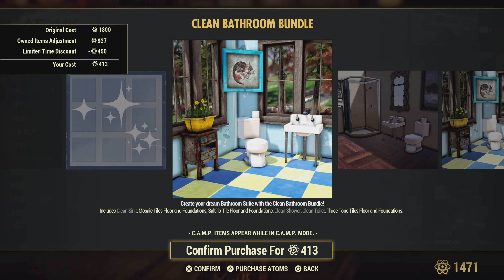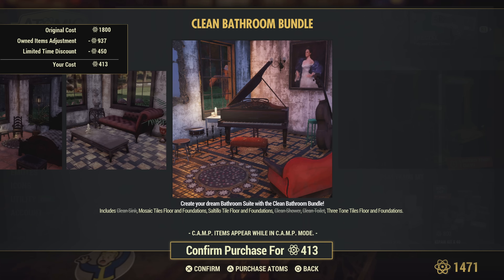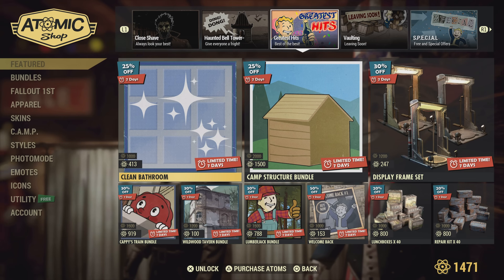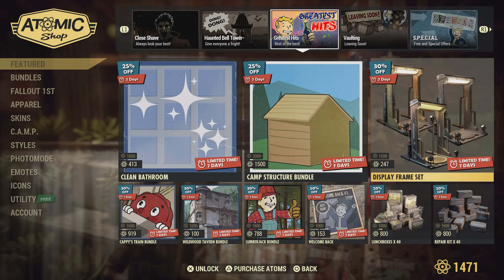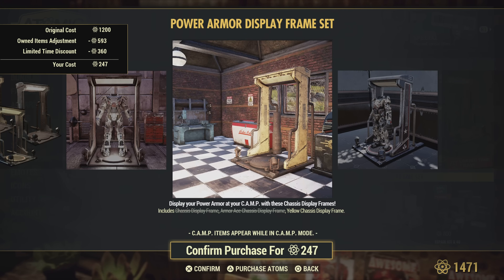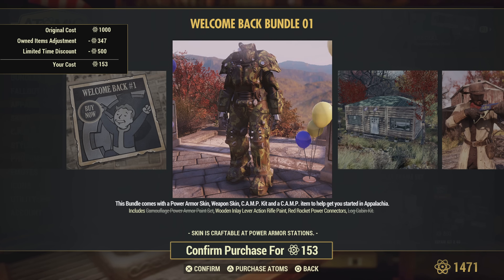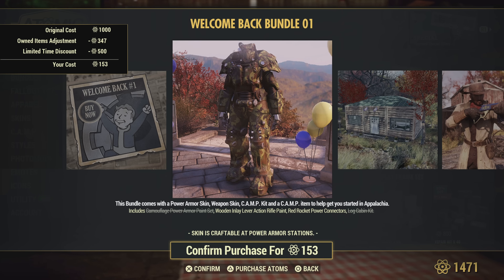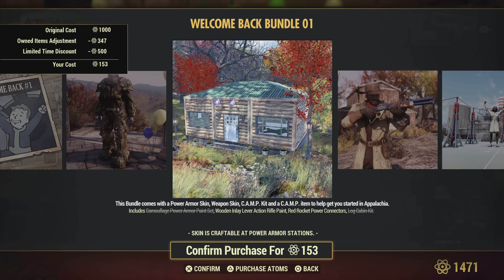The clean bathroom bundle for 413 — if you don't already have the clean shower and clean toilet like myself. Camp structure bundle — that may have been in there last week but I'll still go through it. The display frame set — I don't remember this being there last week, although my memory is horrible. 'Welcome Back' — that's a cool power armor paint set, very nice.